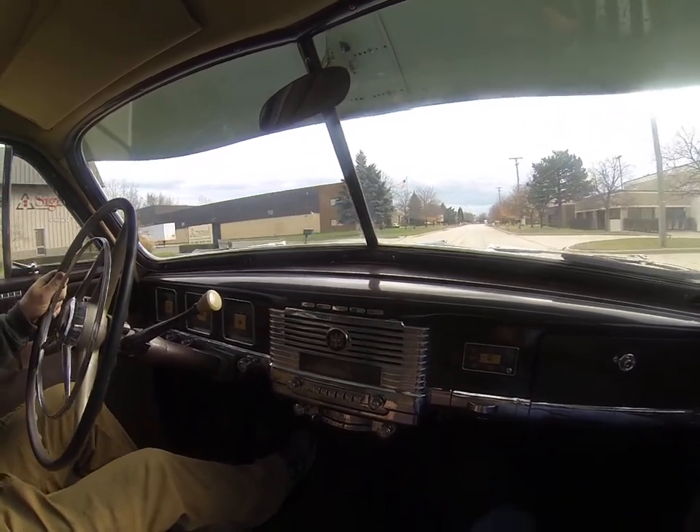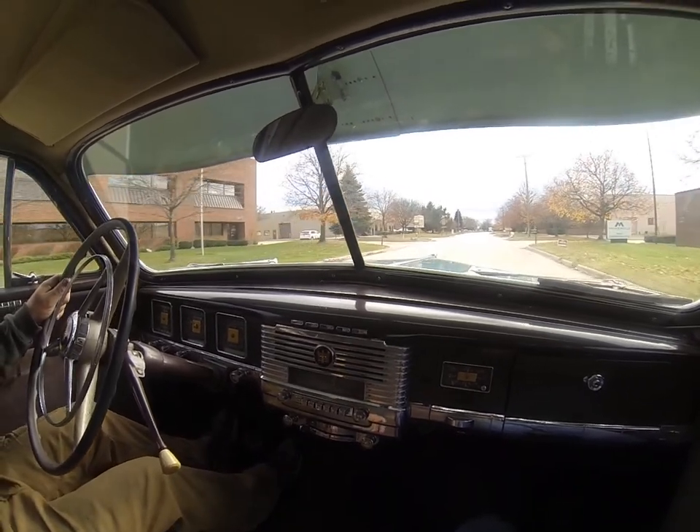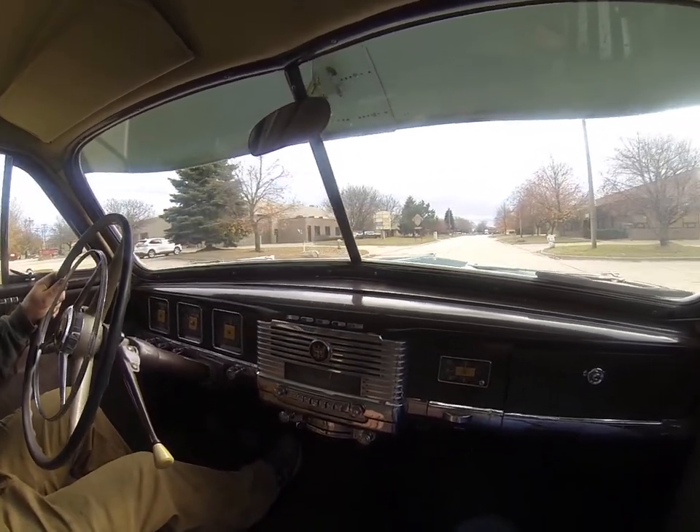Plenty of pickup. Drives smooth, drives straight.